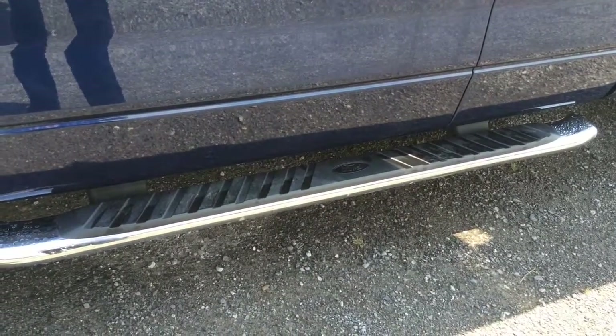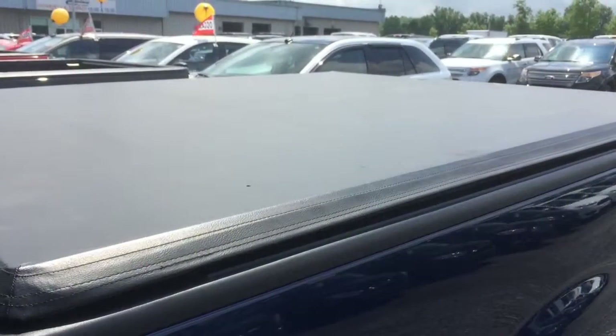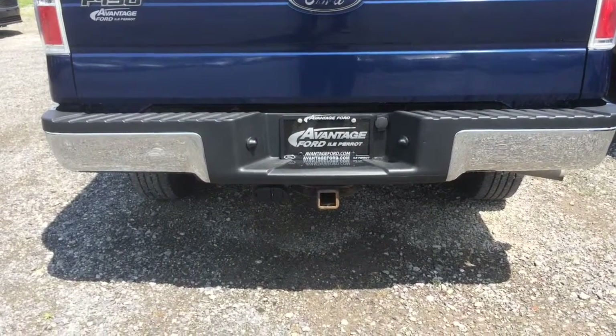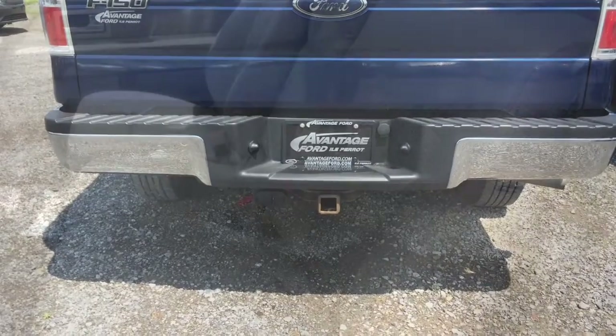The truck has been added chrome 6-inch tubular stepsides and a retractable cargo cover. We can also see in the bottom here that the truck has been equipped with a tow package complete with the 4-pin and the 7-pin for the trailer brake controller.